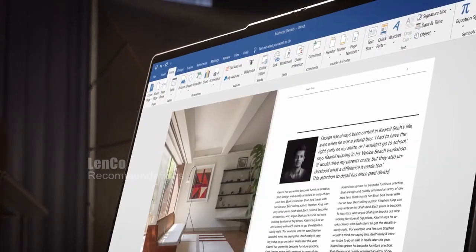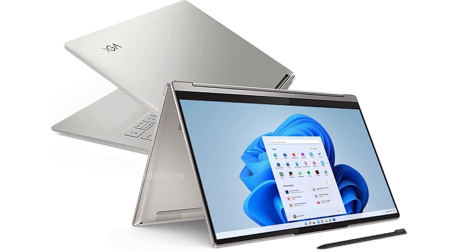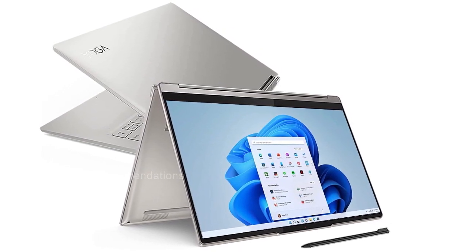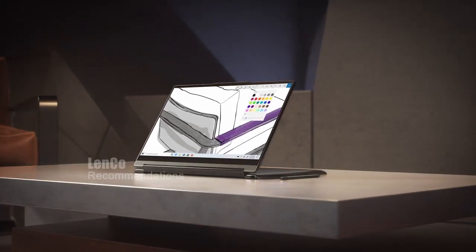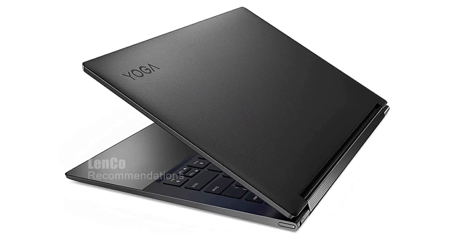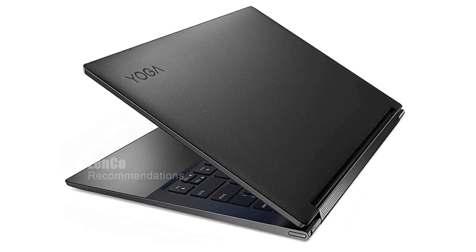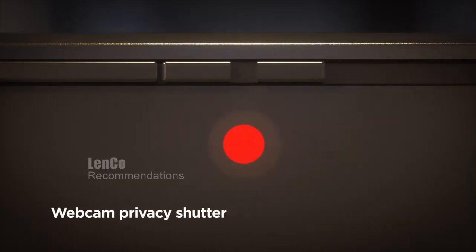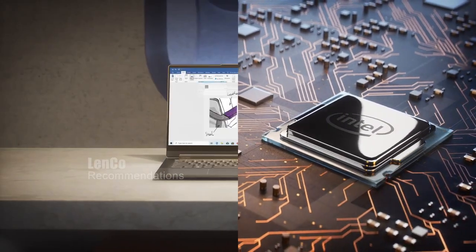This laptop features a fingerprint reader, IR and 1080p FHD camera with privacy shutter, and facial recognition login for added security. It also includes the Lenovo Precision Pen 2 and a premium travel sleeve, making it an excellent choice for creatives on the go. In short, the Lenovo Yoga 9i is a highly recommended laptop that offers exceptional performance and features for power users and creatives alike.